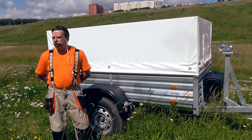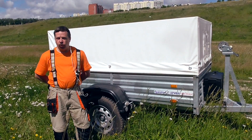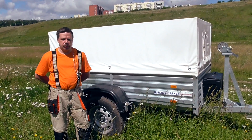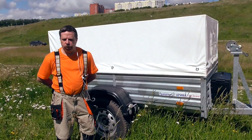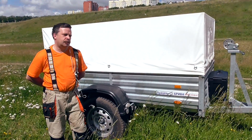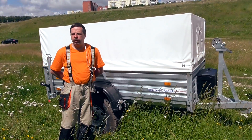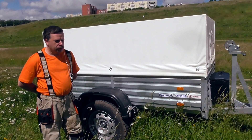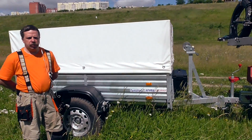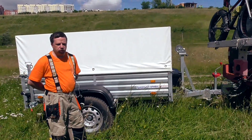Having a trailer makes it easy to organize a family trip outdoors — that is, to take the whole family, a boat, a motor, a camping tent, and so on. Since my tow vehicle is an off-roader, the trailer was also chosen with off-road capabilities.